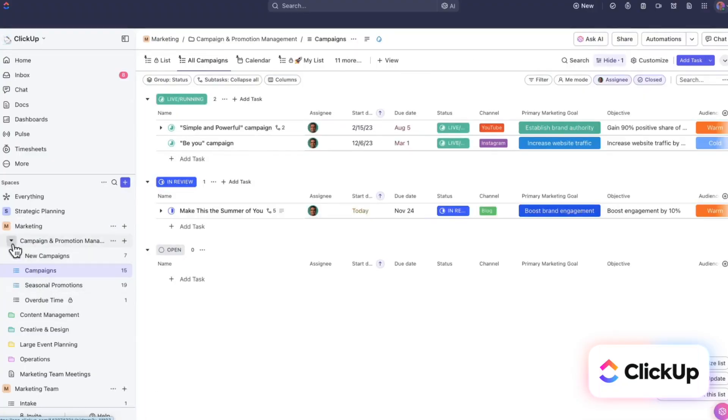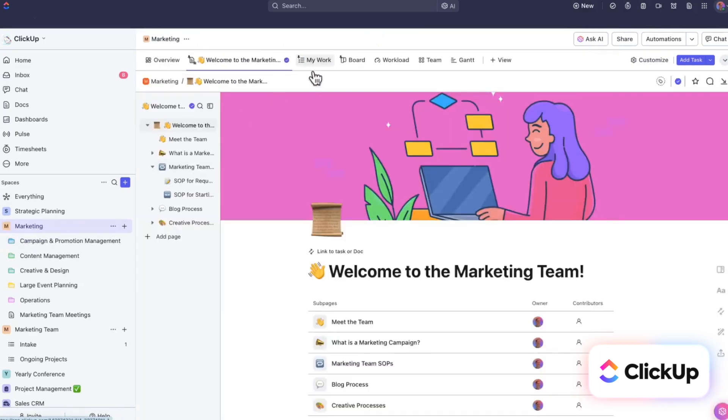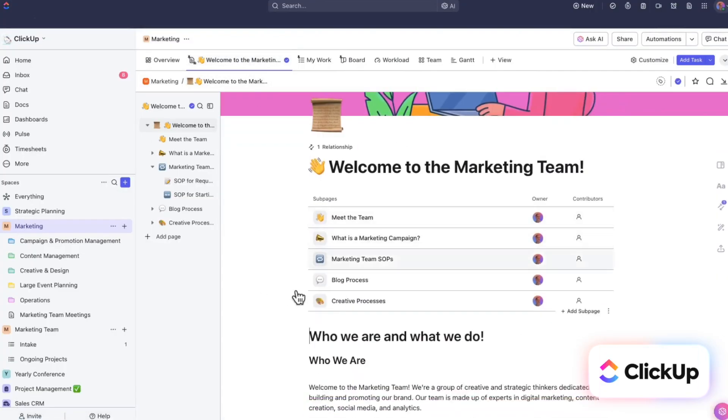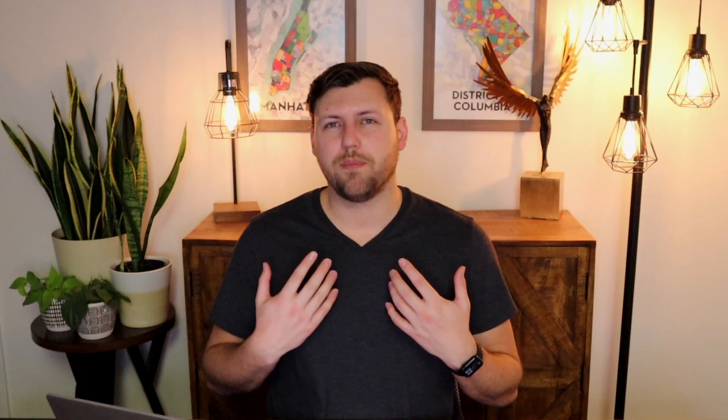That said, once you pass the learning curve, navigating through tasks, projects, and dashboards becomes easier and easier. What I like is there's a lot of drag-and-drop functionality because it just feels more intuitive. It took a lot less time to learn just by dragging and dropping, and being able to do that felt really seamless, easy, and intuitive with how I normally expect project management software to work.